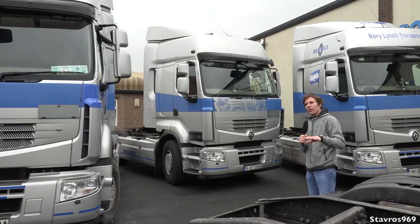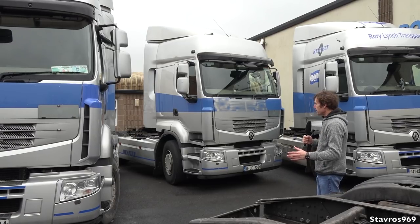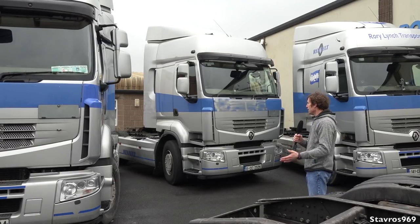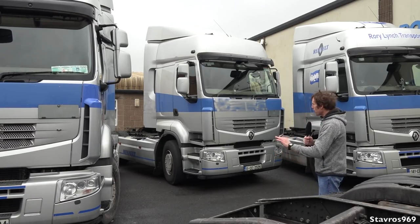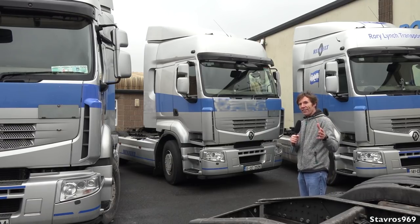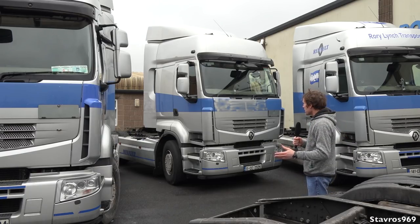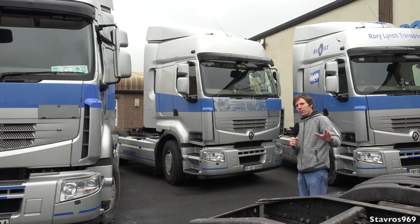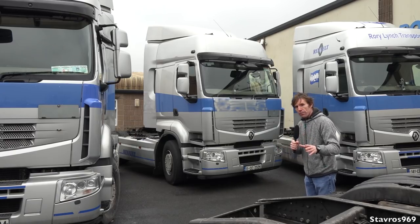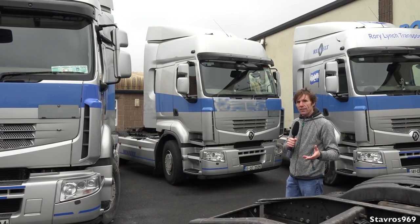Renault back in 2011 were really slaughtering the market and an awful lot of these Premiums were sold that year. Because back in 2009 and 2010, there weren't a lot of people buying trucks, so Renault in 2011 decided to offer them at a very good price — and they did. Not only was the purchase price low, but they also had a 4-year bumper-to-bumper warranty on these trucks. When you take into account the guarantee and the purchase price, this 2011 truck and the one behind it were a very, very good buy for Rory Lynch Transport.